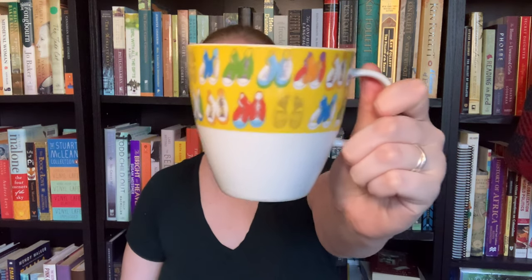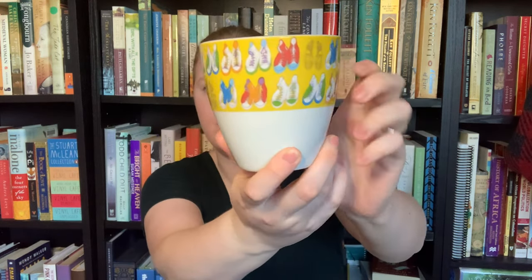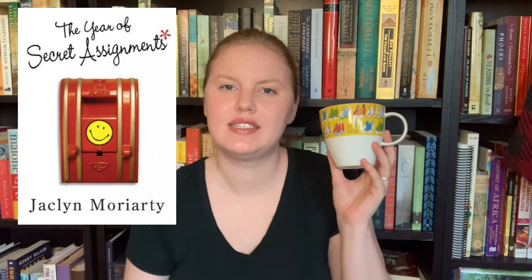The next mug has a bunch of Converse sneakers on it. When I was in high school I absolutely loved Converse sneakers — they were pretty much the only shoes I wore year round. So for my pairing with this mug I had to throw it back to one of my favorite authors and favorite books from high school: The Year of Secret Assignments by Jacqueline Moriarty. It's set in a high school setting where two rival high schools are paired up in a pen pal program, and we follow students as they write letters back and forth with their secret pen pals, with lots of teenage drama that ensues.